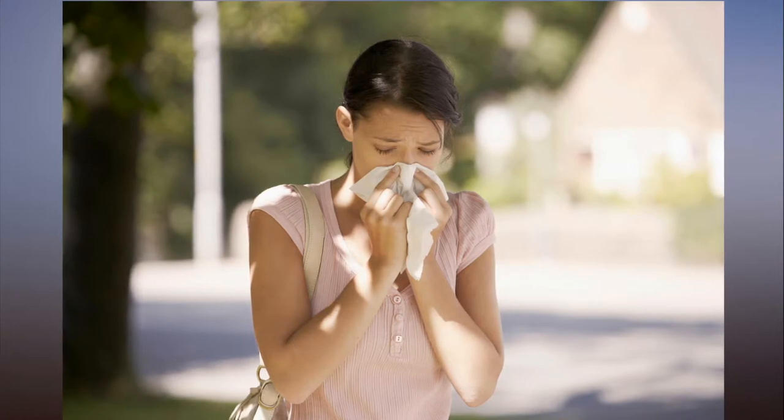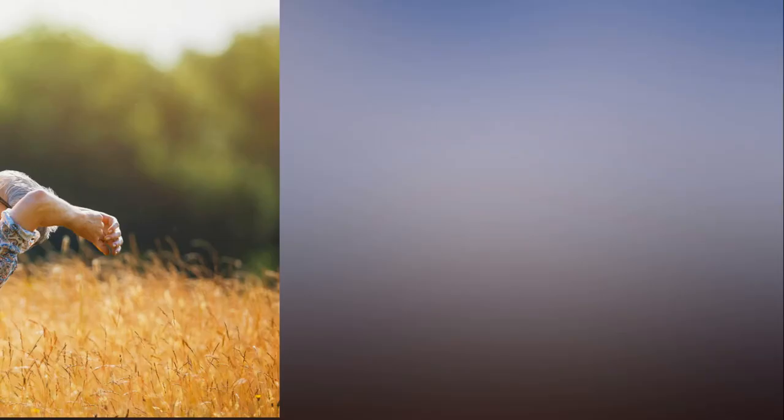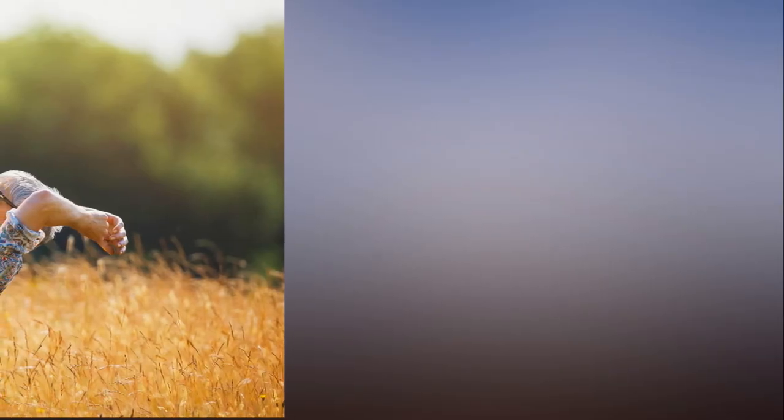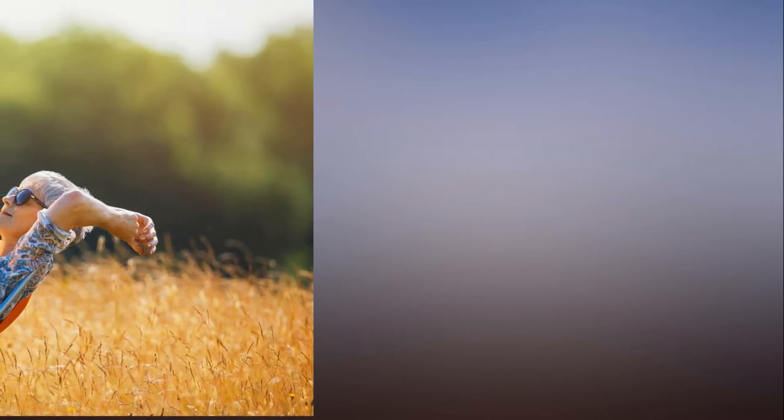You can check pollen levels on the Met Office website. Sonia Mundt, nurse manager at Asthma UK, said anyone who has both asthma and hay fever should ensure they are taking antihistamines and nasal steroid sprays, and ensure they take their preventer inhaler as prescribed to ward off an attack.